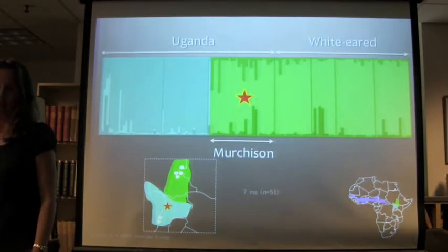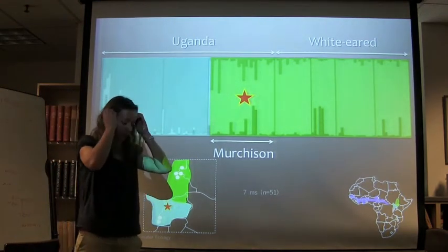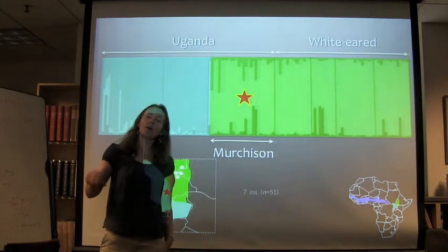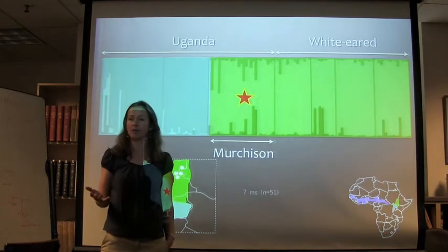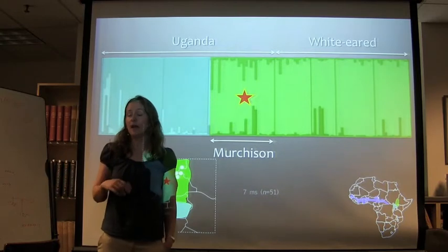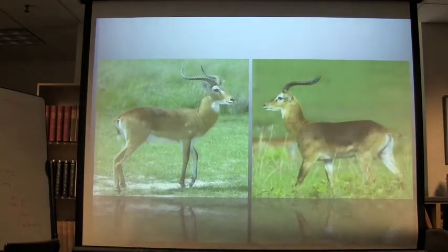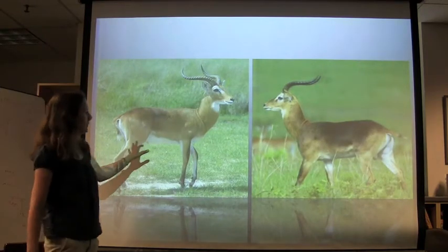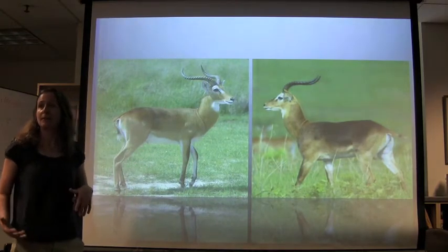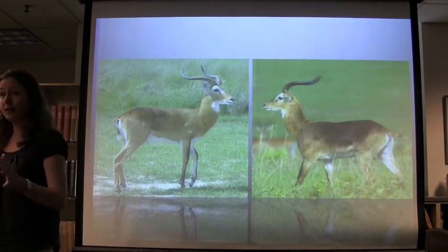Morphologically you can't tell them apart from the Uganda cob; genetically you can't tell them apart from the white-eared cob. Severe one-way introgression. Behaviorally they are sedentary, not migratory — though migration can evolve quite quickly. After we published this, someone sent me pictures of individuals from Murchison Falls National Park males, and they do look introgressed — definitely admixed individuals.